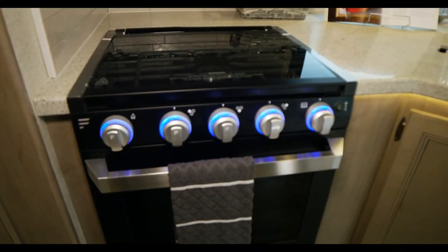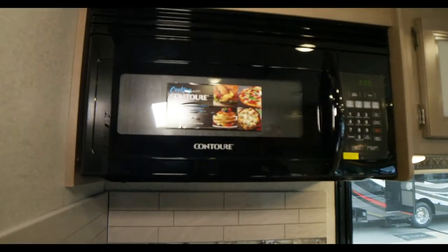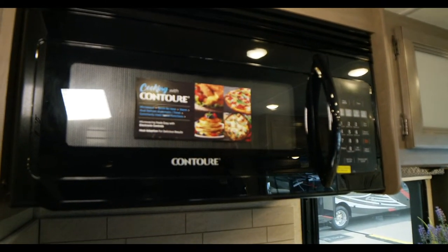We've got a question from Sherry asking about our multiplex — the app she would use to connect is the Vega Touch Mira app: V-E-G-A Touch M-I-R-A. You can find that on the Apple App Store or Google Play Store.